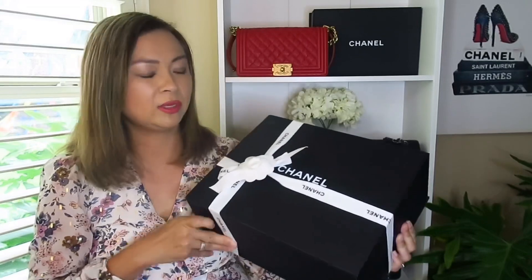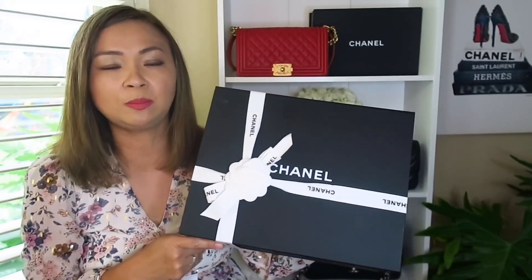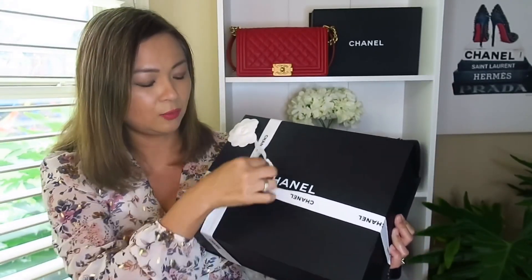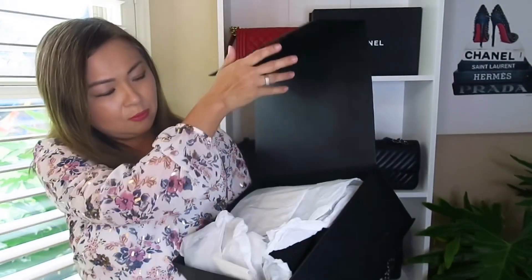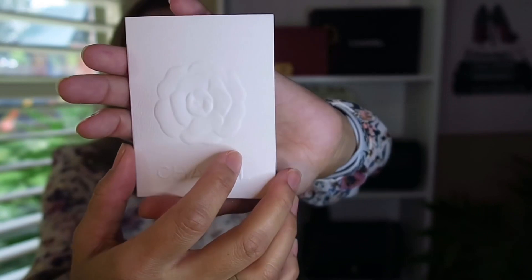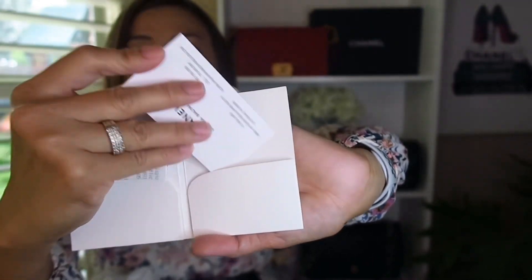It came with two-day shipping by UPS here in the US. Let me unwrap her for you. Right here is the receipt, and the information from Chanel is also here. And here is the bag!